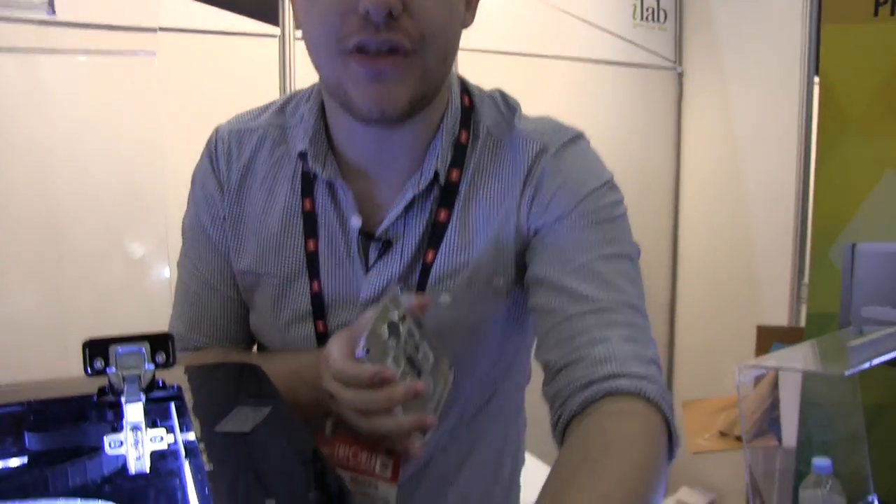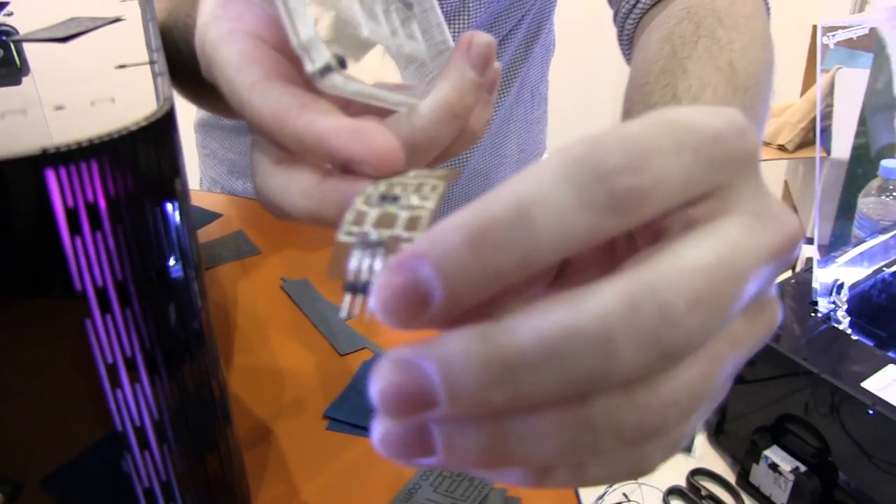We can also print on Kapton to make flex circuits - here's an LED matrix. On resolution: a standard board house can do eight thou track gap, maybe six thou. We can achieve around 15 to 20 thou track gap, which is still pretty good. The problem is people who want to prototype for production will be using 8-8. In the last month we've already doubled our resolution to get down to that 15-20 thou mark, and that was all with software upgrades - no hardware changes.